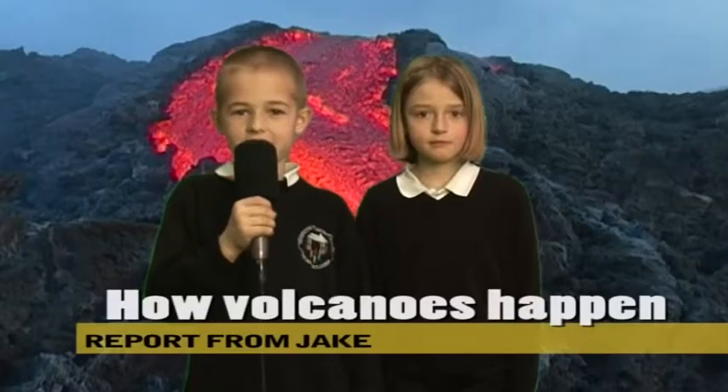Thank you Kyra. Here is Ashley, a volcano expert. Tell me Ashley, what is a volcano?